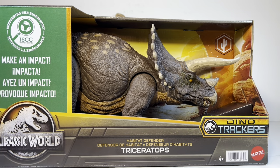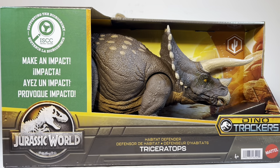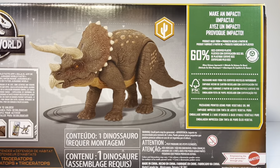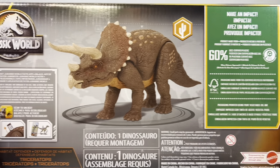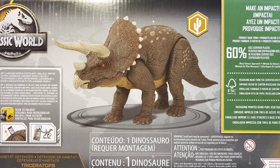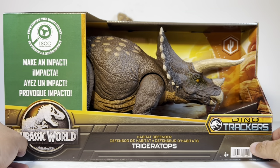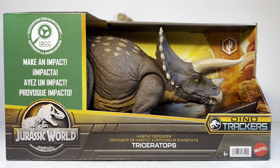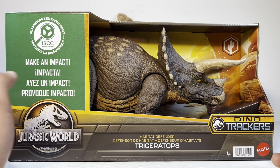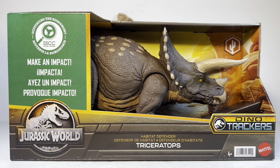It's part of the Dino Trackers line, from a desert biome. Right on the front here we have 'make an impact,' recycled plastic info, the Jurassic World logo, and more information about all the fun recyclables thrown into this Triceratops. Looking at it in all its glory — such a really cool-looking figure. They actually did this with the Mosasaurus the last couple of releases, made out of recycled material. I believe this Triceratops will eventually be taking over the shelf spot for the Mosasaurus in stores. Enough about the packaging — let's crack this big Trike open.